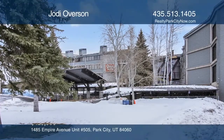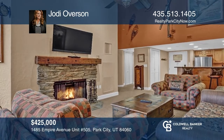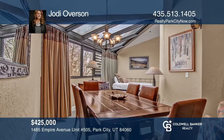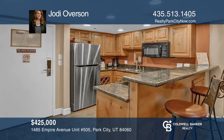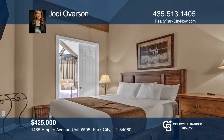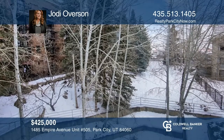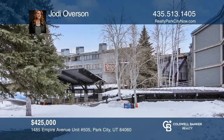This top floor Silver King one-bedroom unit offers an open and bright floor plan and an ideal location next to Park City Mountain Resort. This condo is updated with granite countertops and stainless appliances. Silver King offers a front desk check-in, an indoor-outdoor heated pool, hot tub, fitness center, sauna, and game room. Jody Overson has all the details.